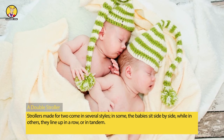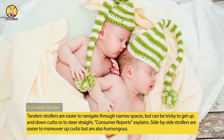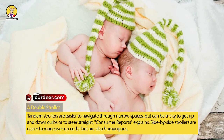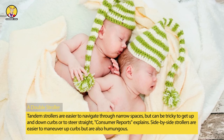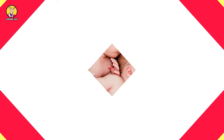While in others, they line up in a row, or in tandem. Tandem strollers are easier to navigate through narrow spaces, but can be tricky to get up and down curbs or to steer straight, Consumer Reports explains. Side-by-side strollers are easier to maneuver up curbs but are also humongous.